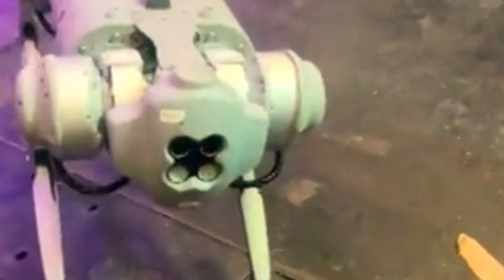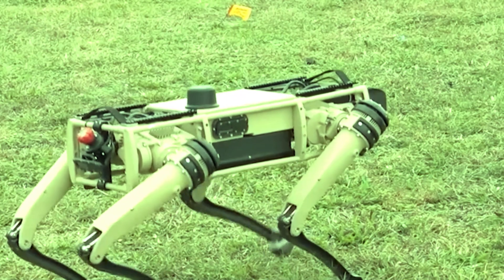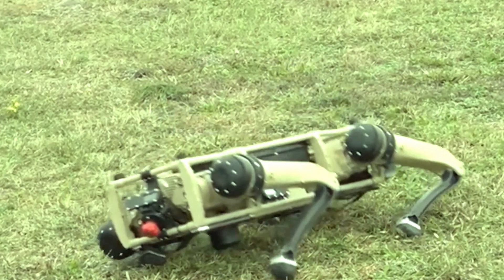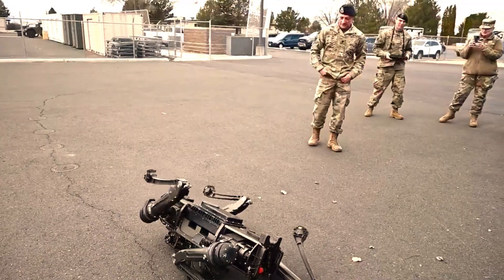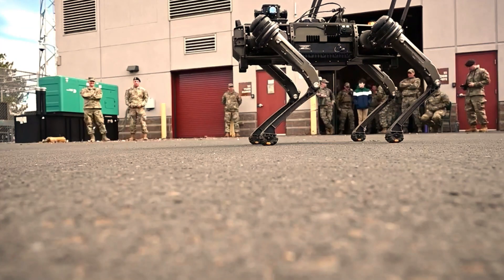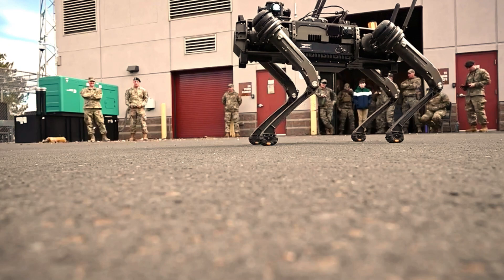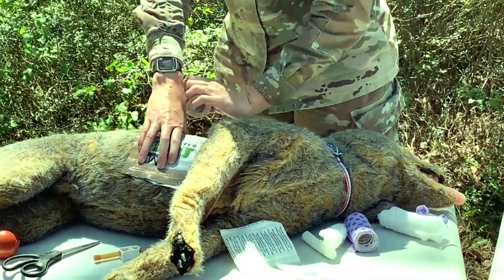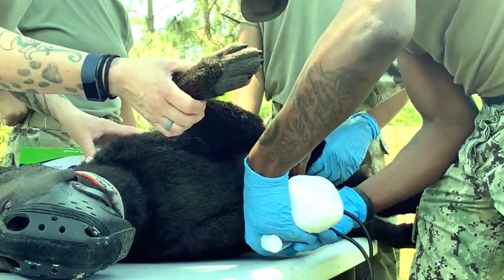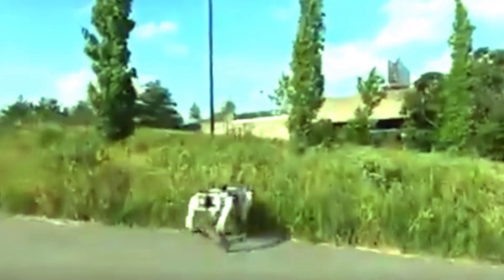Modern robot dogs are designed to mimic the appearance, movements and behaviours of real dogs. They are equipped with sophisticated sensors, actuators and AI algorithms, enabling them to perceive and interact with their environment. These robotic companions can walk, run, wag their tails, respond to voice commands and even perform tricks. Some models also have cameras, speakers and microphones, allowing for audio-visual communication.